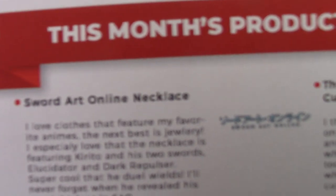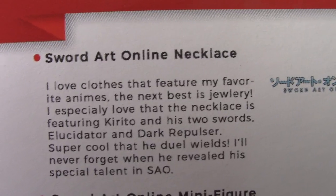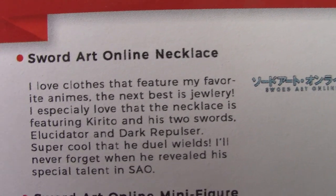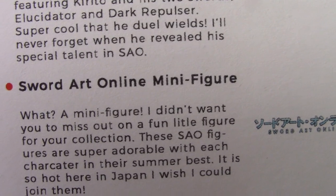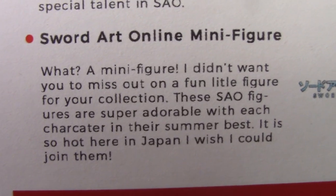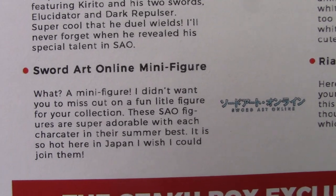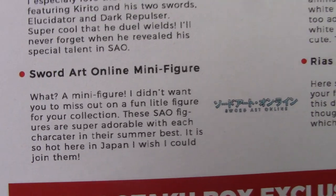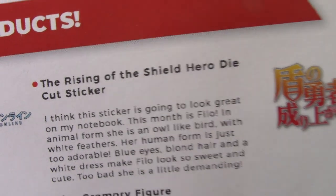We actually have a rundown. So we have a Sword Art Online necklace. This explains — it's written by the curator of this box — just more info about Kirito's dual wielding stuff. So then we have a Sword Art Online minifigure. I don't think we got that. I've just had another look through the box and everything — that's odd. Maybe something else is replacing it, I don't know.